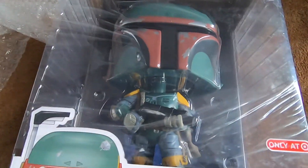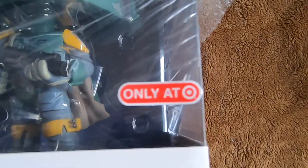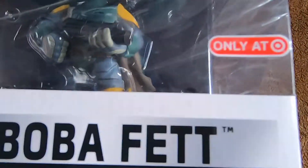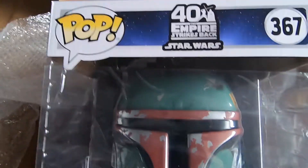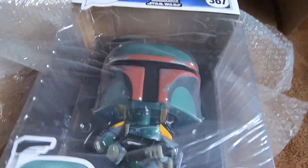I guess the damage is understandable — the Deadpool one I got from Walmart actually came home in worse condition, so I can't complain about this one. This is a Target exclusive, by the way. Look at this guy — such an amazing pop and I'm glad I have it in my collection. Empire Strikes Back — awesome!